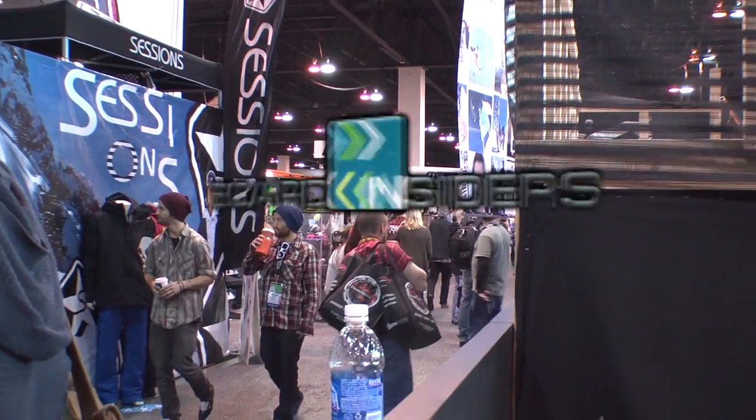Board Insiders, your snowboard resource. My name is Hunter Waldron, I'm the marketing manager at K2 Snowboarding.